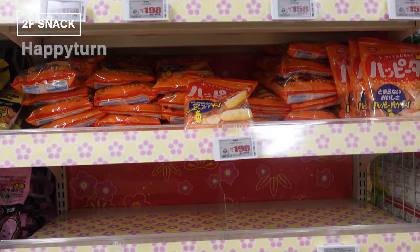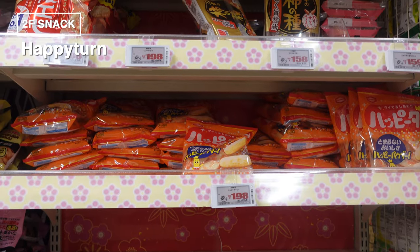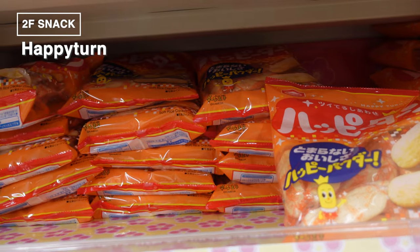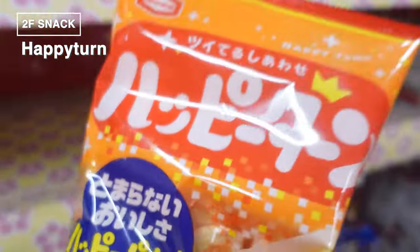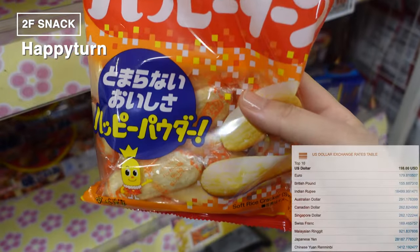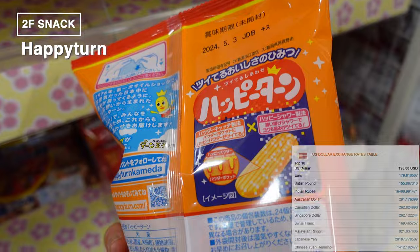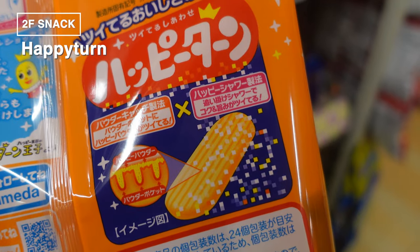This is a Happy Turn — a snack that's become a big hit in Japan. It's not your ordinary rice cracker. Each piece has a bumpy texture and is coated with a sweet powder that creates a deliciously addictive sweet and salty taste. What sets Happy Turn apart is its light and crispy texture, much easier to munch on compared to regular rice crackers.